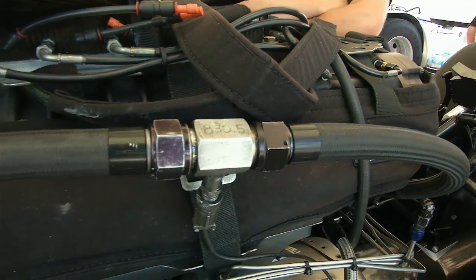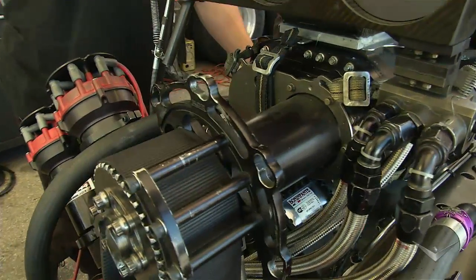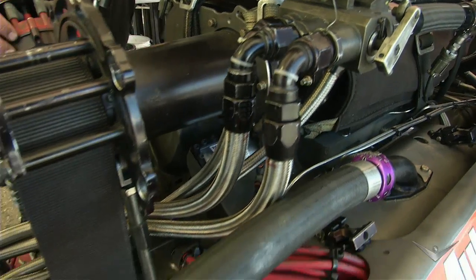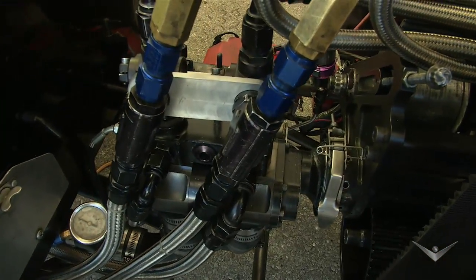It's a hemispherical engine — only 500 cubic inches — but running on nitromethane it produces 10,000 horsepower. This supercharger blower puts out 48 pounds of boost at idle and takes about 700 horsepower just to turn it. The fuel pump up front handles the same volume as a fire water truck — about 100 gallons per minute.